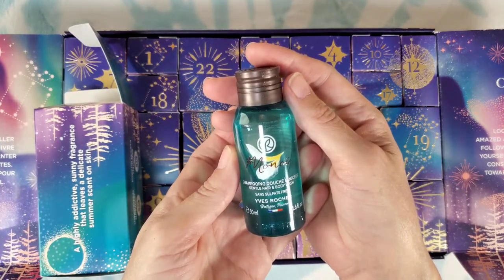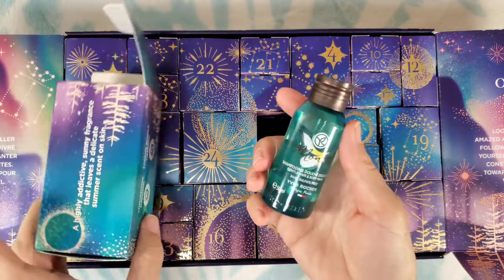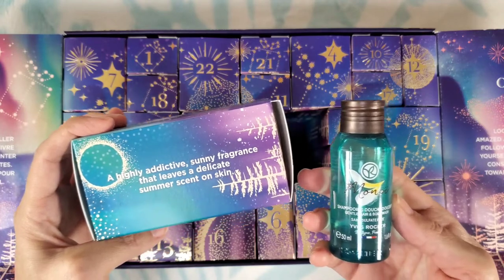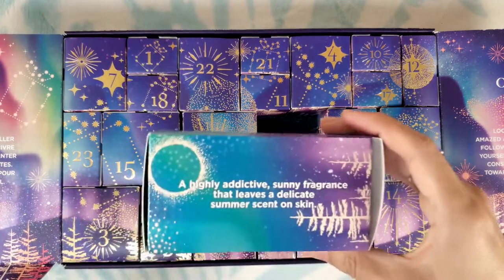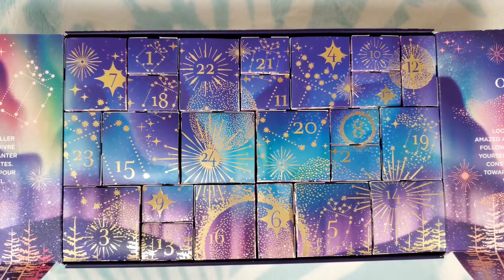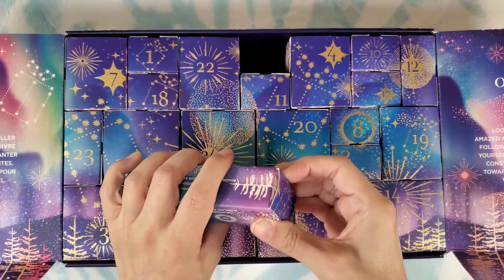Number twenty: gentle hair and body wash — monoi. That smells kind of coconutty and tropical — amazing! It says 'a highly addictive sunny fragrance that leaves a delicate summer scent on skin.' That might be one of my favorites in the box. I love that — hair and body — and I'd be very happy if they included a lotion with that, or even a body spritz.